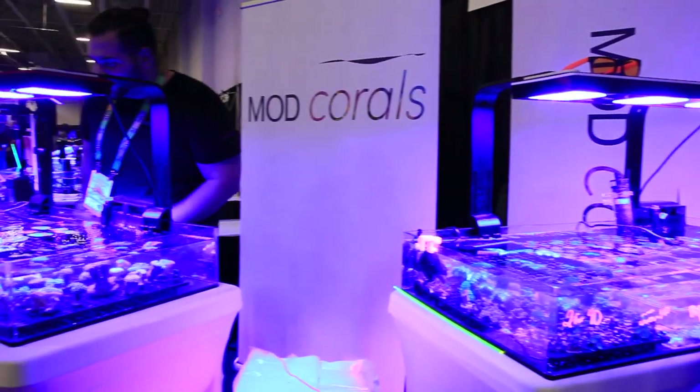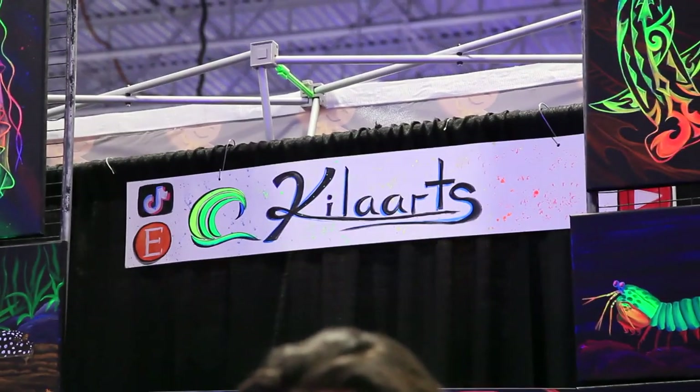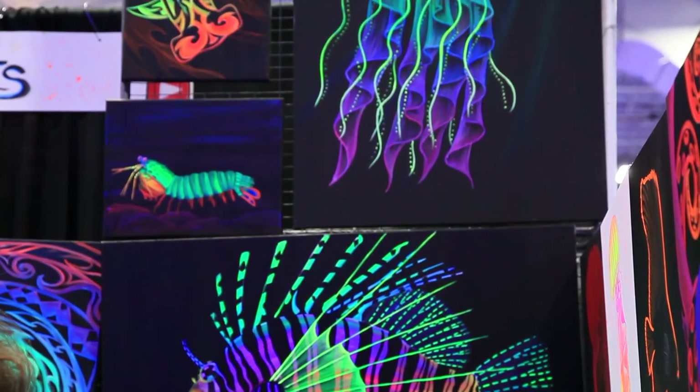Moving on to Mod Corals here — nice, clean, modern setup. I wanted to point out the creativity as this reef-themed art focuses on reef predators. Plus, Kell Arts is such a great name.